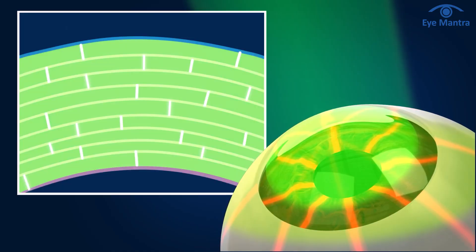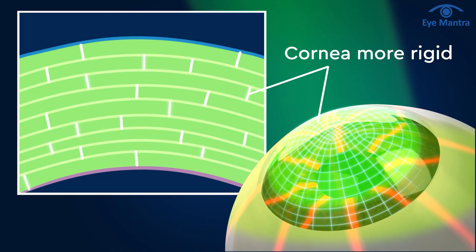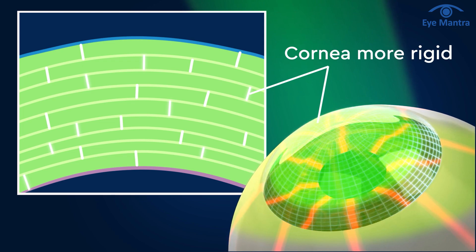With the help of this procedure, bonds are formed in your cornea which makes your cornea stronger, and the disease stops progressing. The most common procedure for keratoconus is C3R.